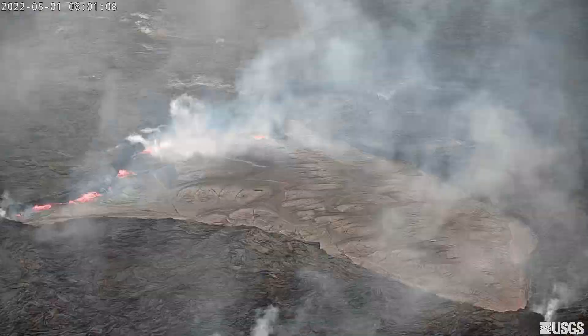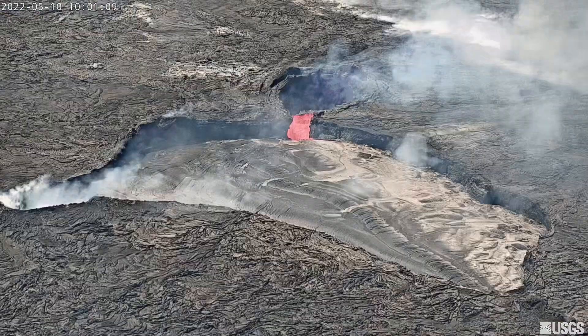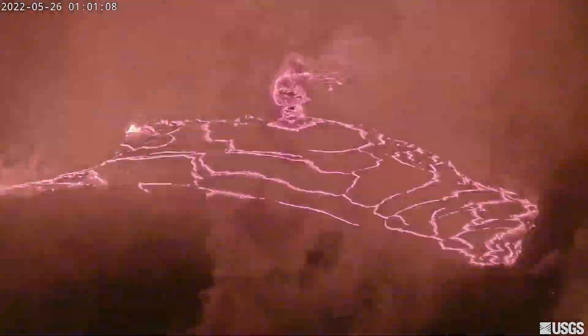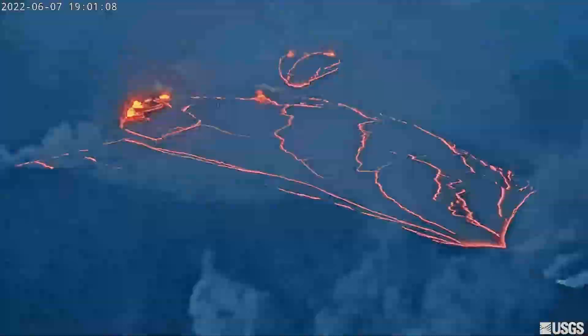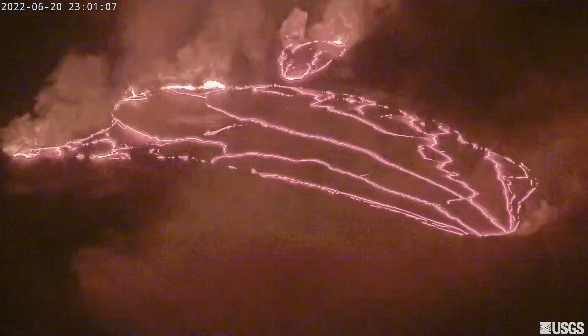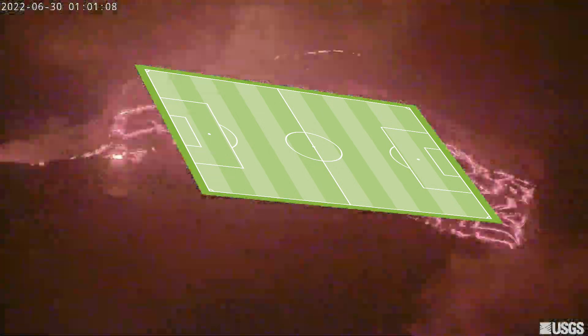This is the close cam, which is specifically designed to see the active part of the lava lake, and it's facing towards the southeast. This time-lapse was taken over the course of four months, and you'll notice that the size of the lava lake has not changed. The dimensions of the lava lake are about 175 meters long by about 100 meters wide. For comparison, a football field can easily fit inside the active part of the lava lake.